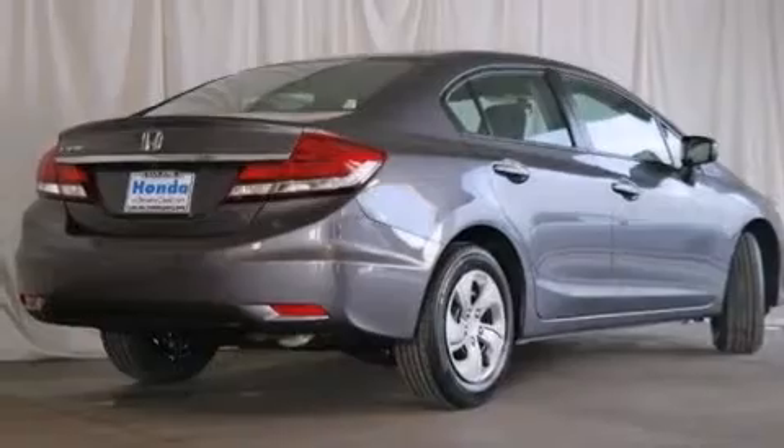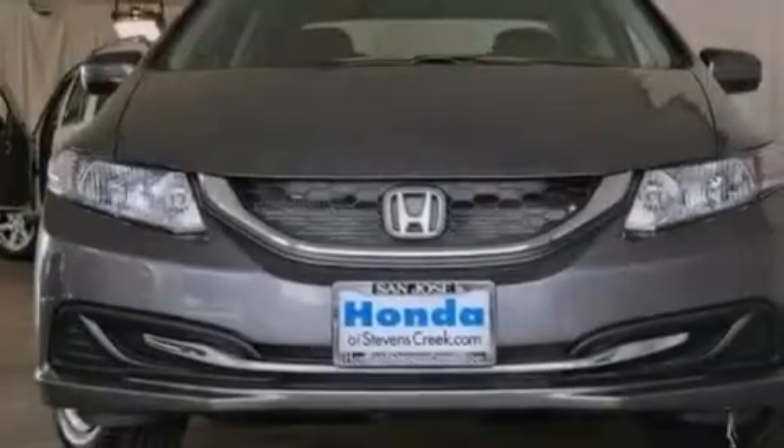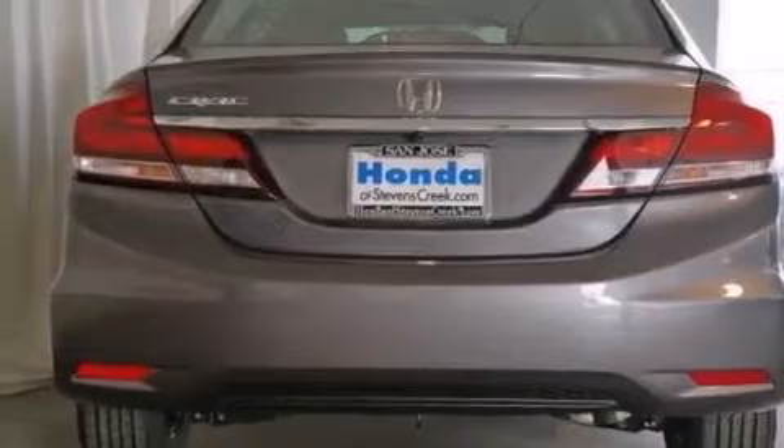All the following features are included: cruise control, a rear window defroster, a CD player, front side impact airbags, a security system, a traction control system, an anti-lock braking system, keyless entry, and air conditioning.